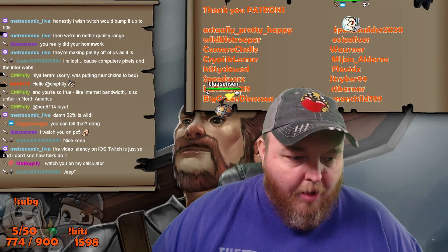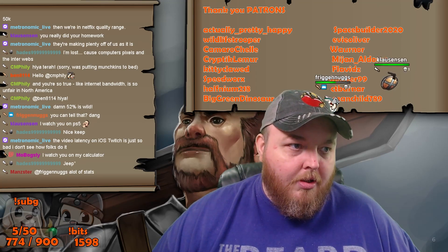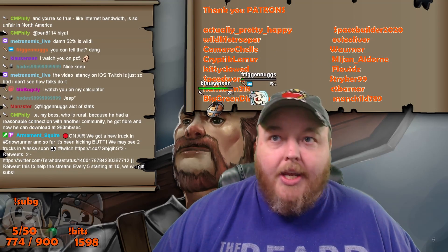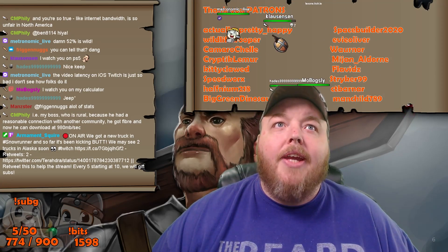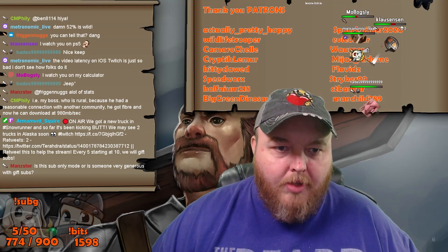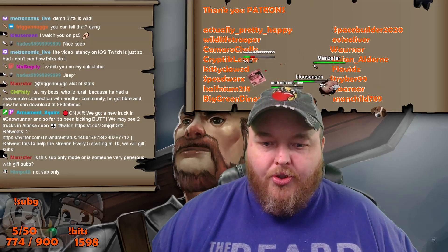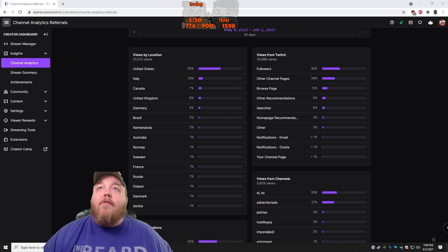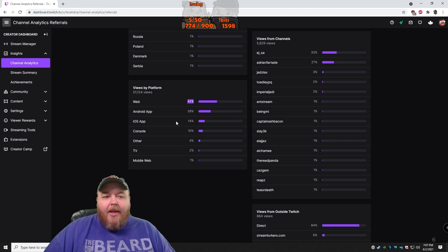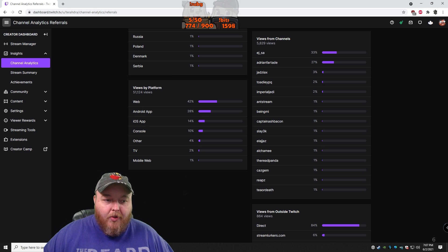Let me pop over here — I've got to access a channel that you guys can't see. I'll pull it up on screen. Going to Twitch.tv stats — 30 days. View details. It's up to 50% now. There you go: views by platform — web 42%, and 58% of you guys watch me on some kind of mobile device: Android, iOS, console, other TV, or mobile web.